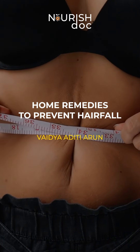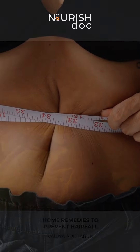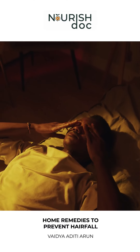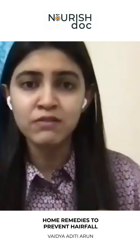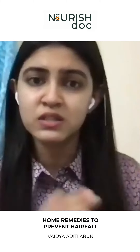Amla is very common and easily available. It is a very good source of vitamin C and enhances hair growth. You can consume it internally, and you can also extract the amla juice and apply it externally over your scalp.